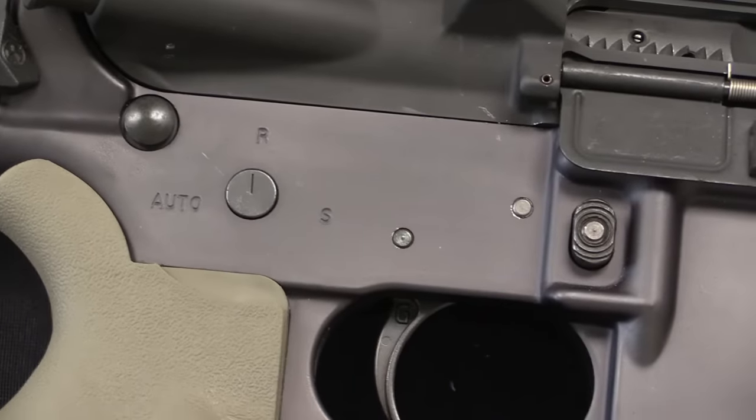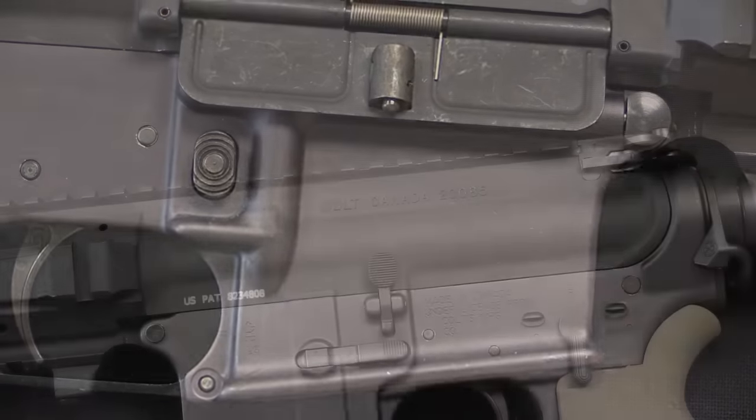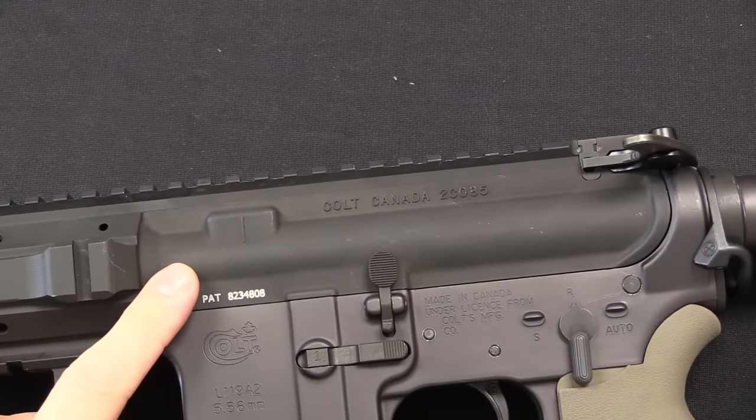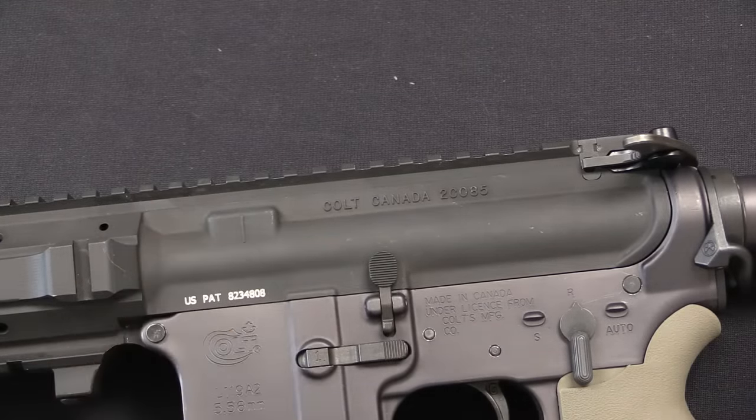This one does not have an ambidextrous selector, and there are no other markings on the other side of the receiver. When it comes to the upper assembly, the lower is a put-together clone, but the upper is manufactured from correct original Colt Canada parts that have come into the United States. Much to the surprise of especially UK MOD, there are actually a decent number of these in the US — they can be hard to find and are often mislabeled as LMT parts, but they are out there. This upper has been built from all the correct original parts.